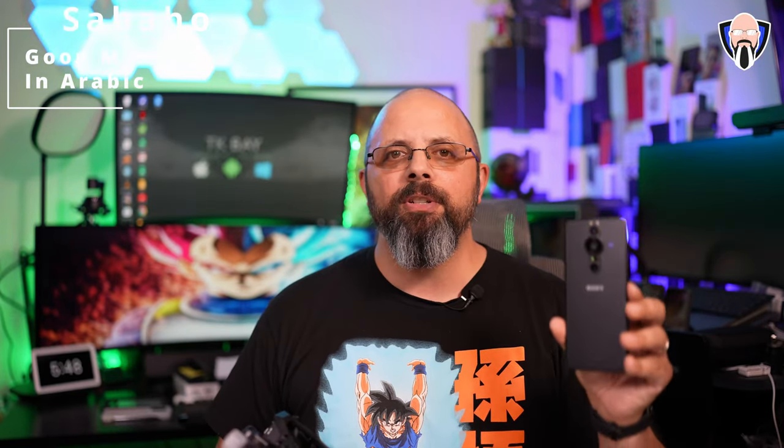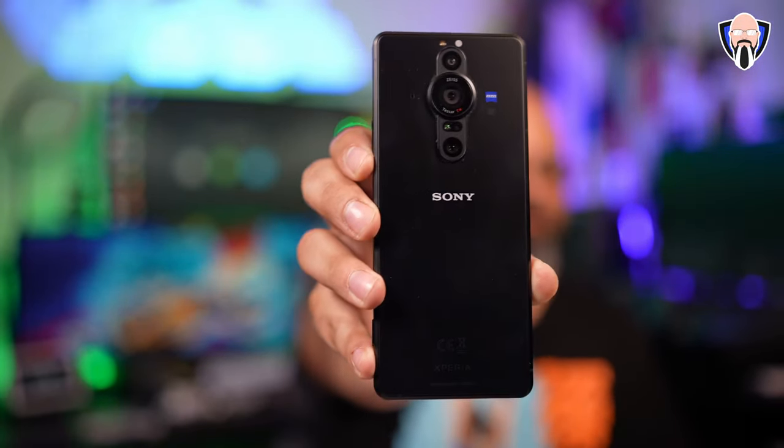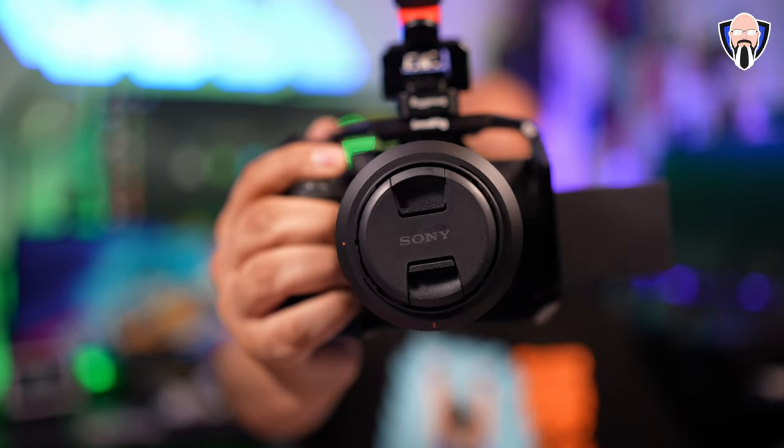Good morning everybody and welcome back. Today we're going to talk about a very exciting new feature coming to the Xperia Pro-i as well as the Xperia Pro. This is something we saw at the announcement of the brand new Xperia 1 Mark IV. I have the brand new feature on the Xperia Pro-i and that is called live streaming. We're going to be able to use this A7 IV and live stream straight from it to YouTube. This is TK and this is an amazing new feature for all Xperia Pro-i lovers.